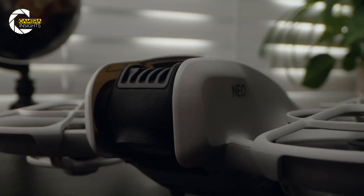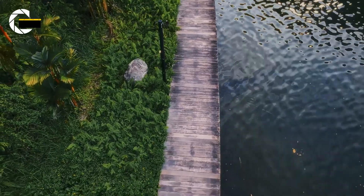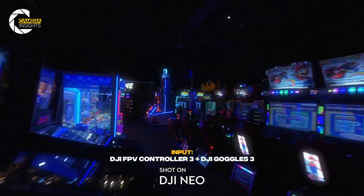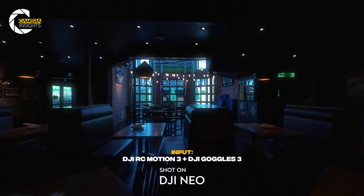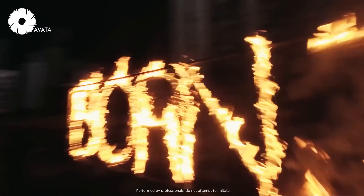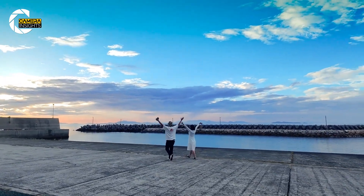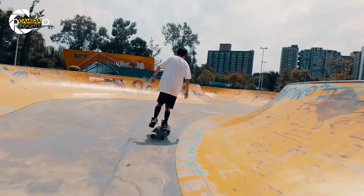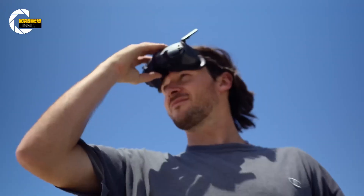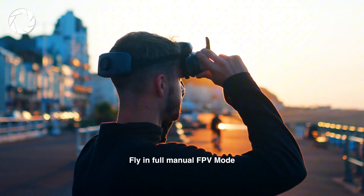DJI hasn't thrown the full camera specs out yet, but based on leaks and insider whispers, we're looking at a 1/1.3-inch CMOS sensor, possibly with dual ISO and better low-light capture. That means crisper sunrise shots, cleaner night-time city flyovers, and footage that doesn't scream filmed with a potato. Expect 4K at 60 frames per second, 10-bit D-Log, and perhaps even smart tracking AI that actually tracks instead of going rogue mid-flight. For those who use drones as flying tripods for content, this is shaping up to be a vlogger's dream machine.